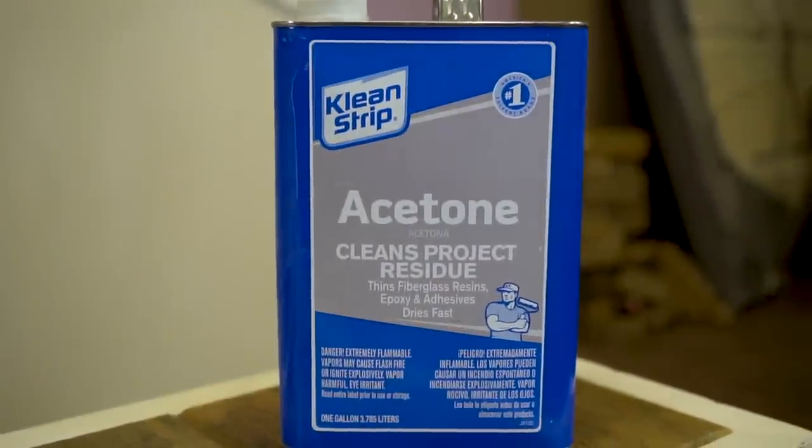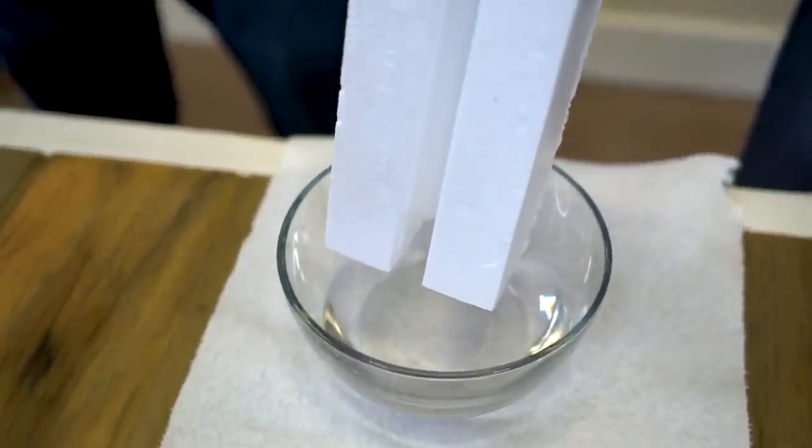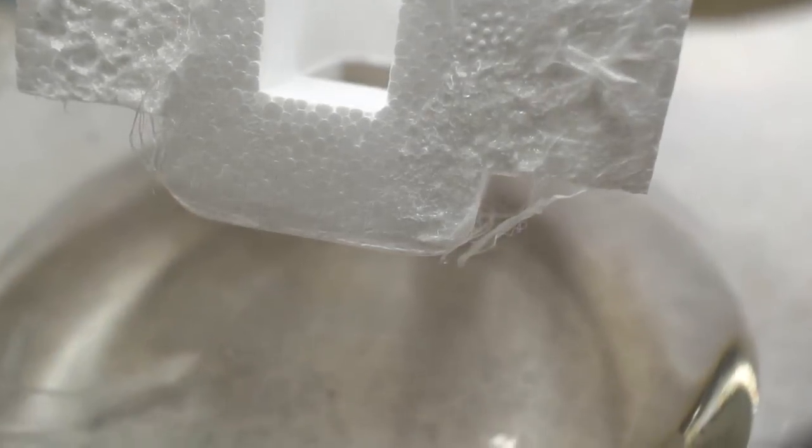Acetone, one of the world's most popular solvents. Polystyrene, one of the world's most popular plastics. What happens when they go toe-to-toe? Find out tonight!